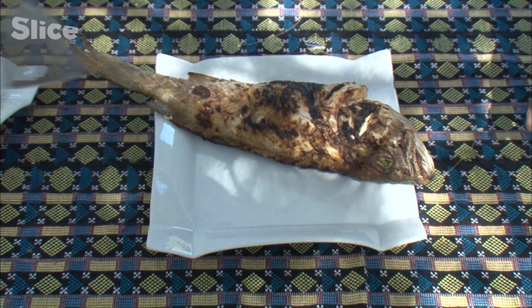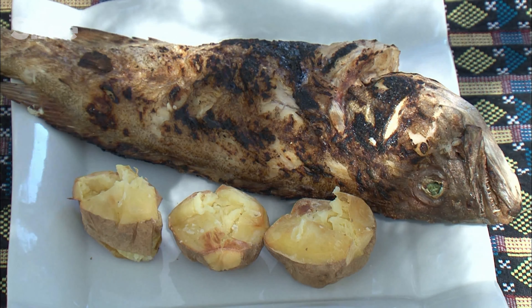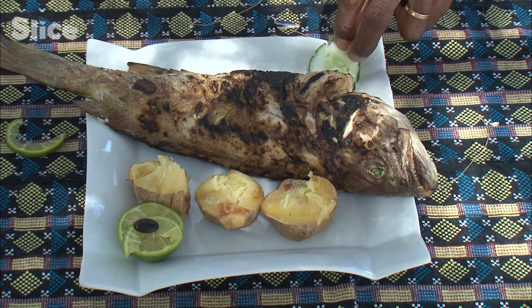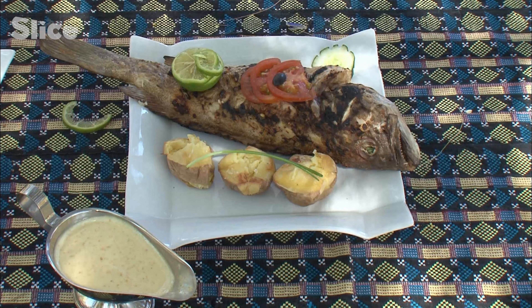The fish is perfectly grilled. The only thing left to do for Donacion is to garnish a dish for this traditional recipe from the town of St. Louis. You must enjoy it to the sound of the waves as they tickle the Longue de Barbarie.